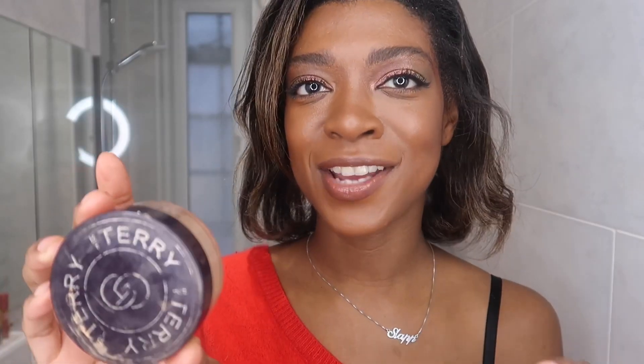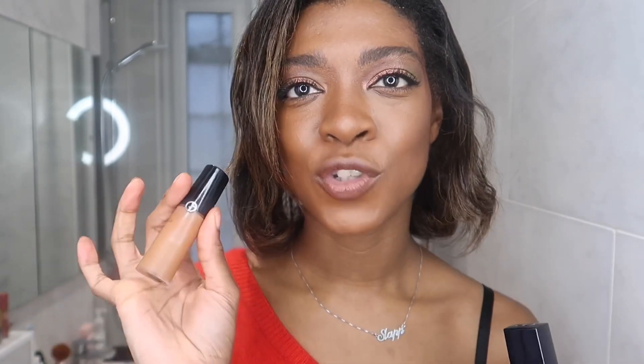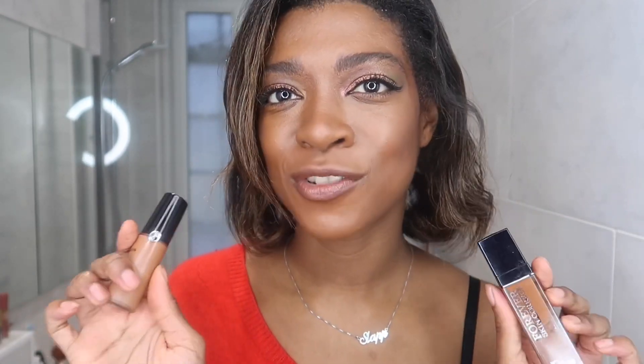There's only one powder for me at the moment — the By Terry Hyaluronic Tinted Hydra Powder in the shade 500 Medium Dark. Such a good under eye powder, really lightweight. It really looks like you've got nothing on but still does a good job as a setting powder. For concealer, I've got two favourites: the Dior Forever Skin Correct Concealer in shade 5N — it's a bit rich and red but I use it as a colour corrector — and then I brighten with the Giorgio Armani Luminous Silk Concealer in shade 10, which is a really nice brightening lightweight concealer, great to layer on top.